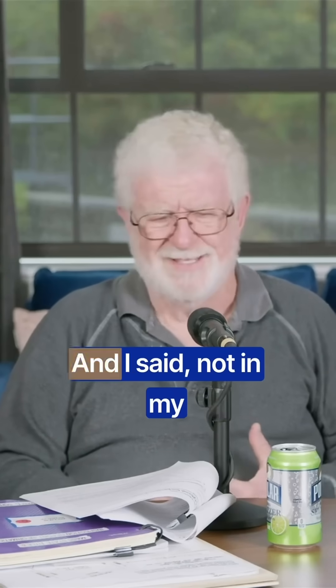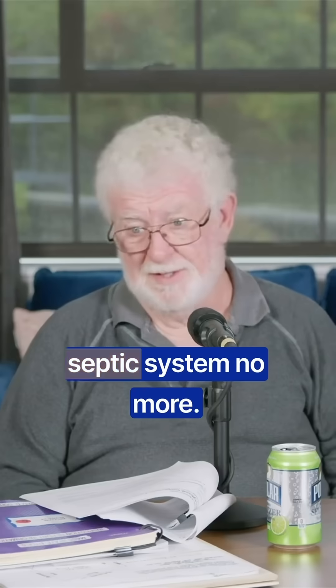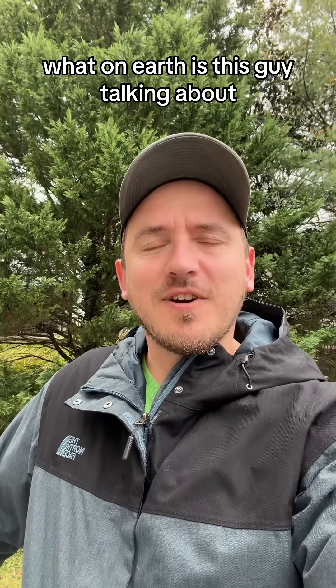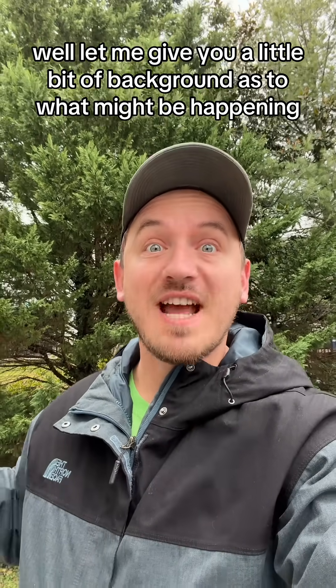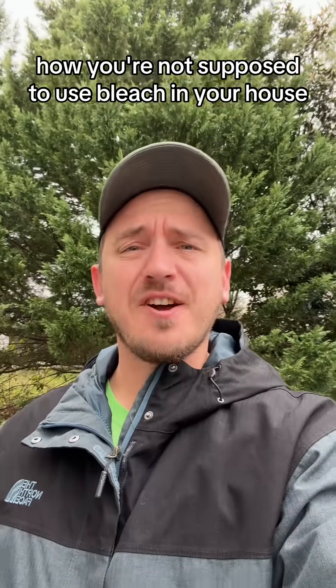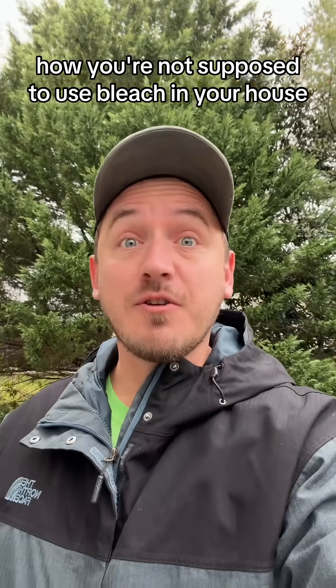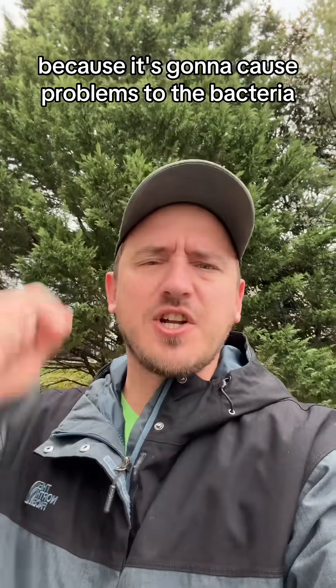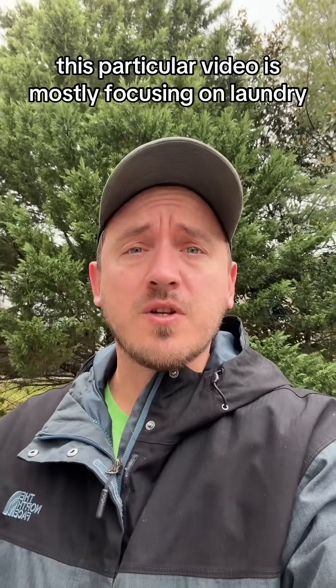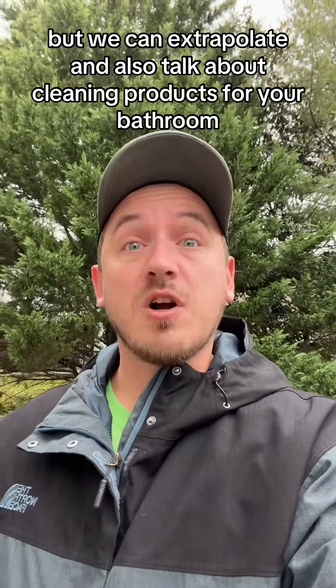That's the only way I can get my whites white. And I said, not on my septic system. You may be wondering what on earth is this guy talking about. Let me give you a little bit of background as to what might be happening in that particular video. We have a gentleman talking about how you're not supposed to use bleach in your house if you have a septic system, because it's going to cause problems to the bacteria. This video is mostly focusing on laundry.